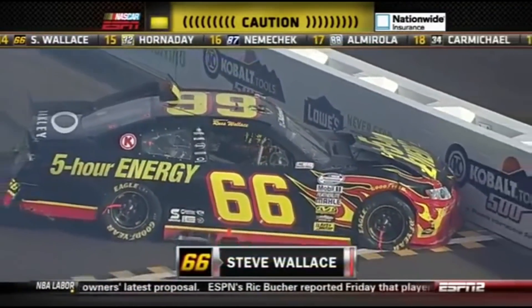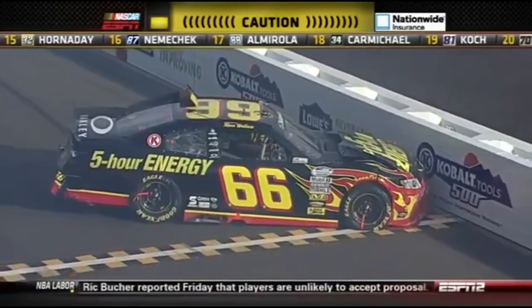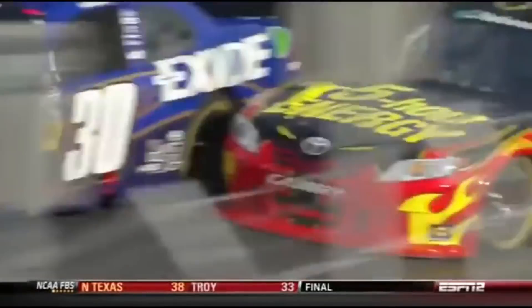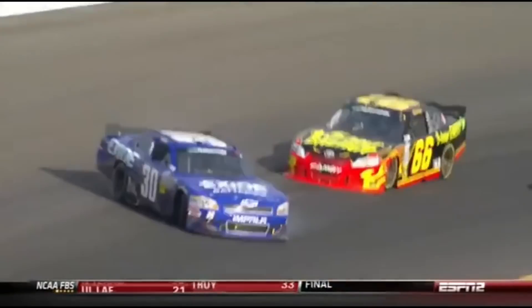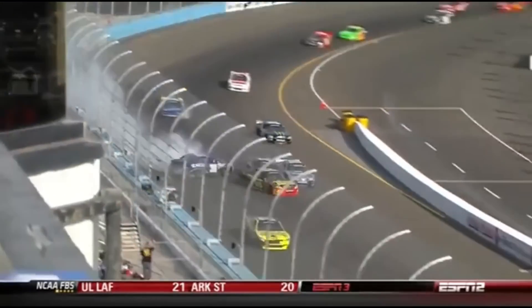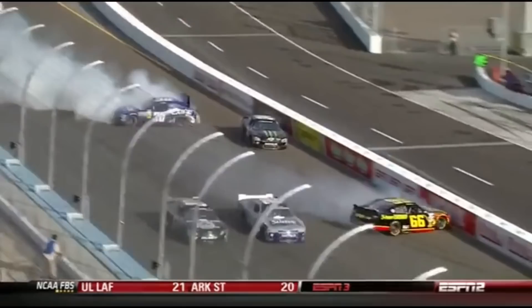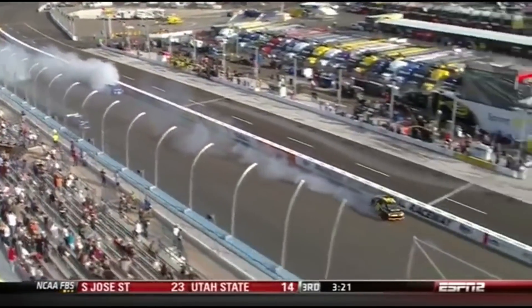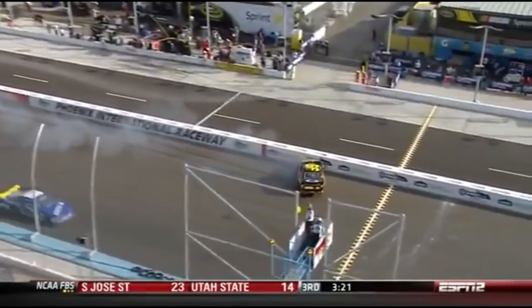There's the 66, the 30 of James Buescher is also involved in this. They're all day long. Stephen Wallace is going to try to make a pass on the inside. Looks like he got a little bit loosened up into the 30. That's Ron Hornaday gets underneath. Our Calmarola slides past.